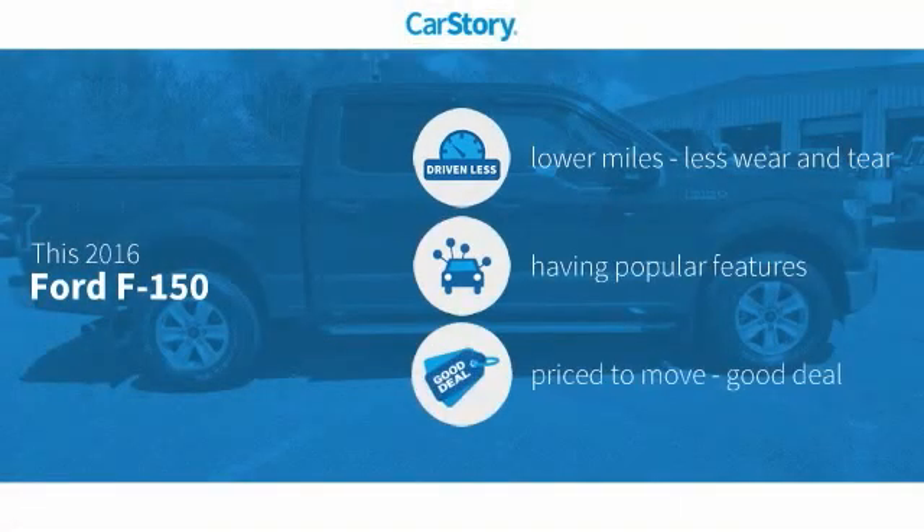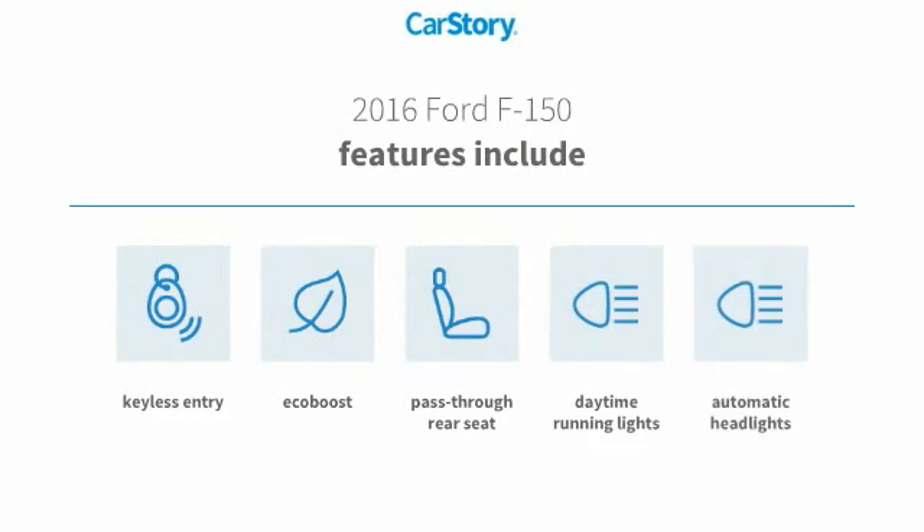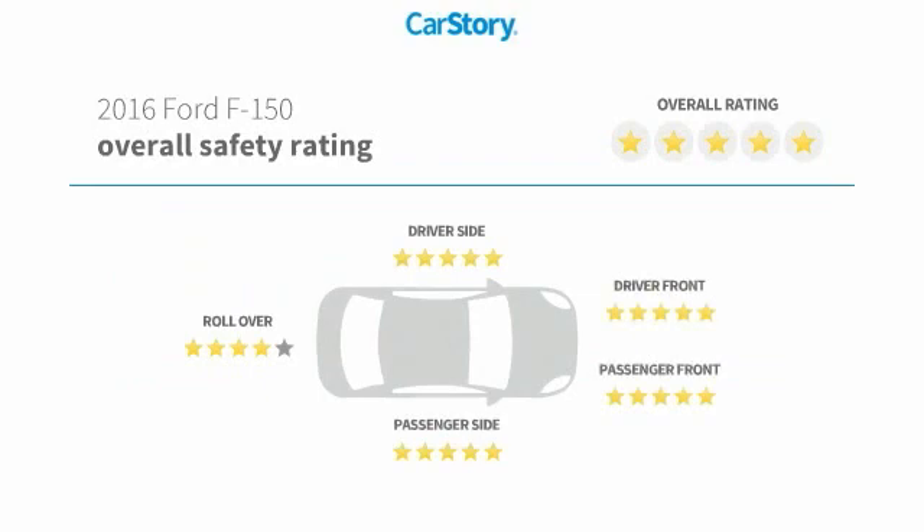Car Story Research indicates this vehicle as having lower miles with less wear and tear, with popular features, and a good deal. Features also include keyless entry, daytime running lights, pass-through rear seat, and has been listed as an IIHS Top Safety Pick with these ratings.